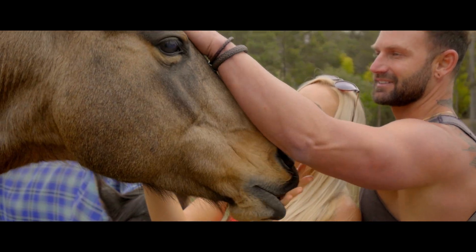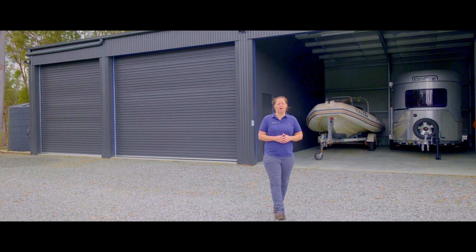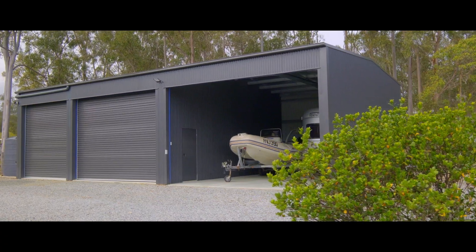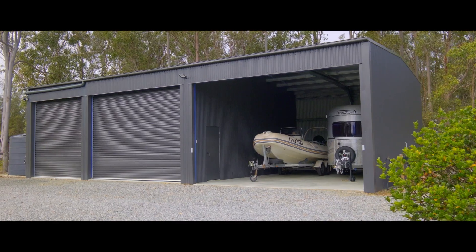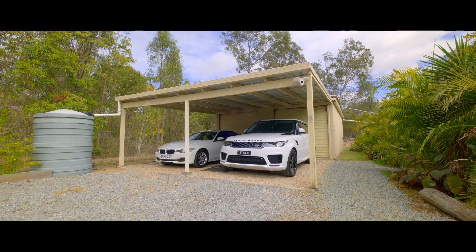There's so much amazing shed infrastructure at this wonderful property. Huge oversized shed behind me with insulation and power. We have a second powered shed with additional carport, plenty of parking here, solar gate, and so much serenity.